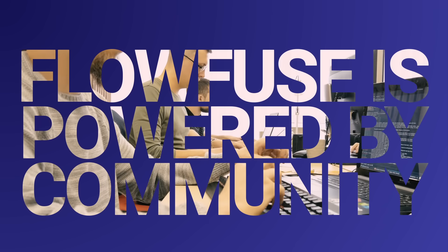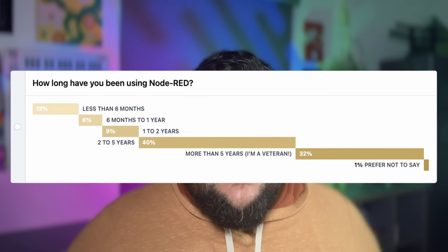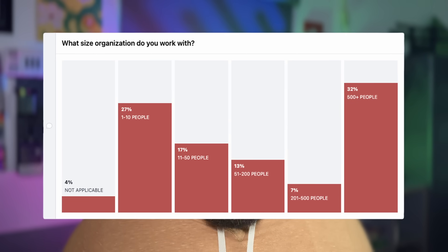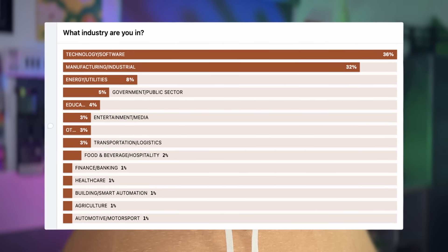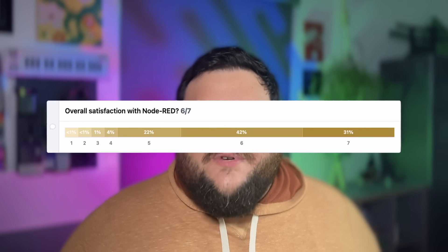FlowFuse has a powerful and large community. FlowFuse has a pedigree — not only is it backed by some of the most passionate engineers and developers in the industry, it also has a huge community of Node-RED users and developers. From Node-RED's recent community survey: 49% of developers have been using Node-RED for 2–5 years, and 32% have been using it for 5 or more years. Node-RED and FlowFuse supports organizations as small as 5 or 10 people and as large as hundreds or even thousands, and 98% of users would recommend Node-RED and FlowFuse to a colleague.